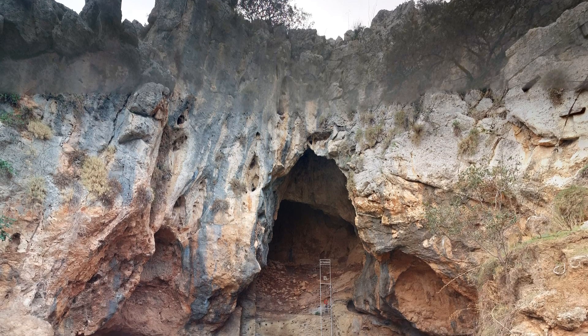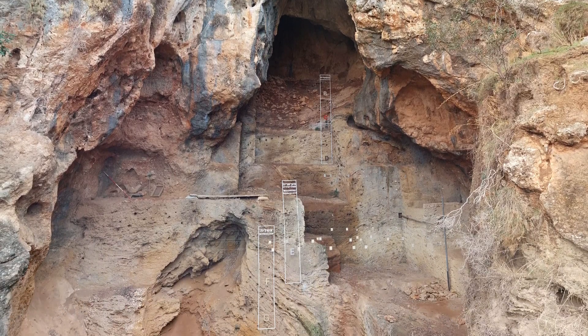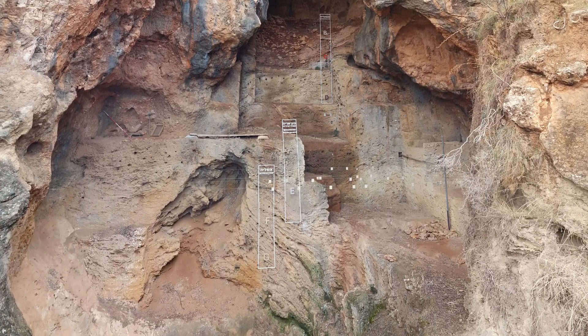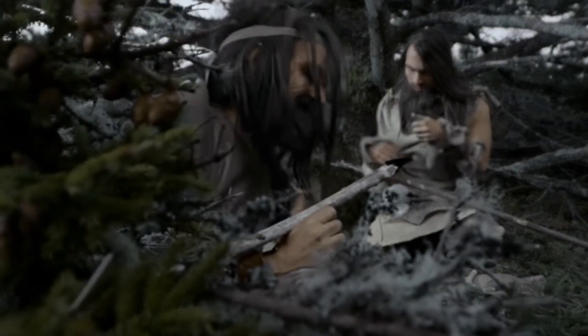Tabun Cave, located on Mount Carmel in Israel, is an important archaeological site that has provided significant insights into the Neanderthals and other extinct human species.